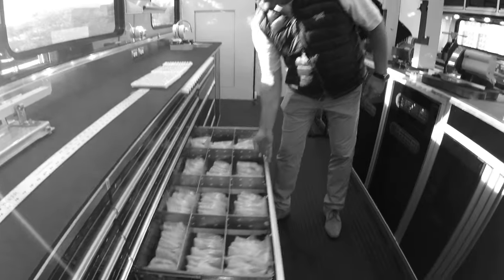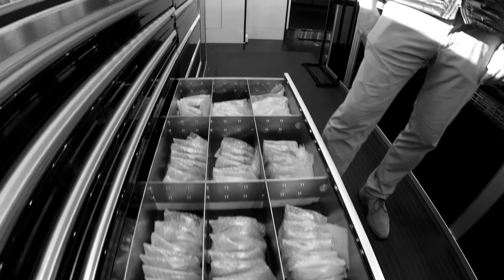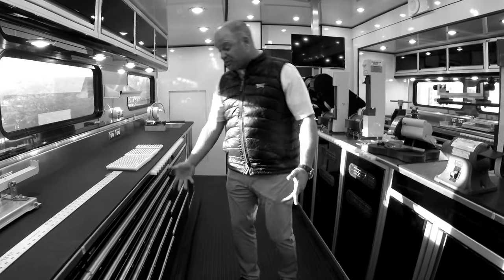We've also got irons — lots of iron heads. 0311s right here — they're great. We've got chrome and black, and then we've got all the other models in other drawers down below.